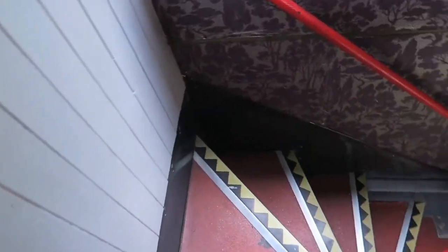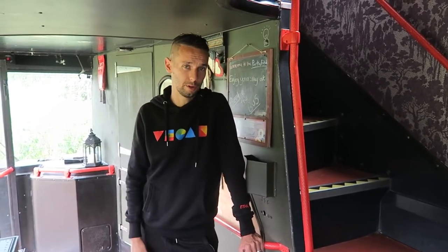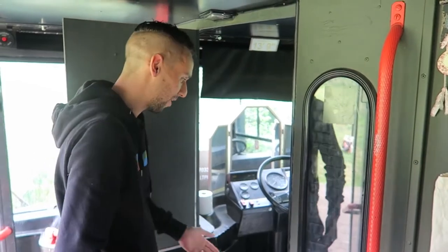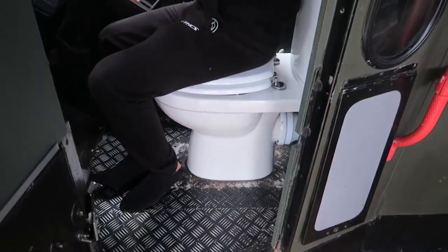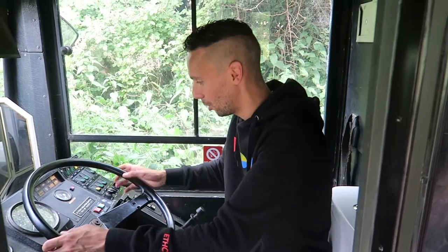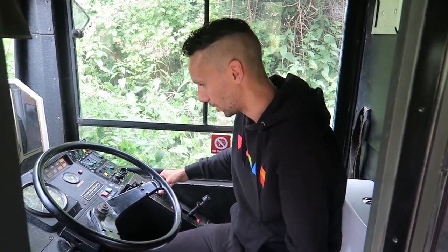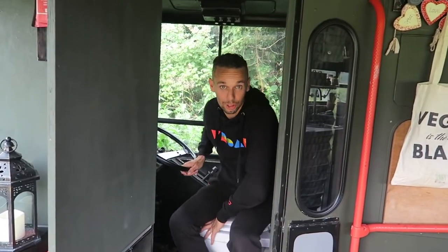You're probably wondering two things — where's the bathroom, and what's with the driver's cab? Well, the driver's cab is the toilet. This is without a doubt my favorite thing about this bus — a toilet with a steering wheel! You can use the toilet while pretending to drive a bus. This must be a really old bus because there are buttons for gears and all sorts of switches. There's also a mirror, which makes it a bit surreal — seeing yourself on the toilet while pretending to drive.